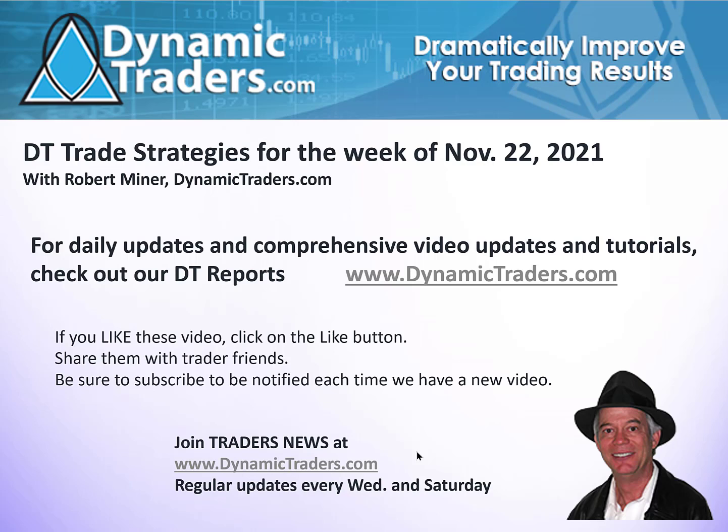Hello, it's Robert Miner with Dynamic Traders Group with our DT Trade Strategies for the week of November 22nd. This is where we do a reasonably short video with just one or two markets that have a potential trade setup in the upcoming week. We do these for YouTube followers, Twitter followers, and Traders News members so they can get a little taste of what we do for our regular subscribers, which is a much more comprehensive video covering all the major financial markets, some of the cryptos and a couple of others.